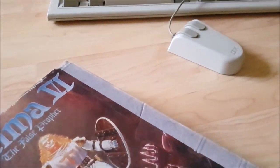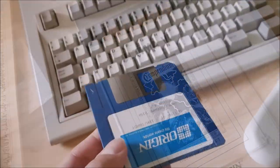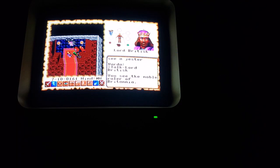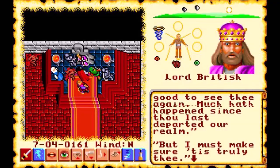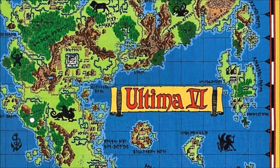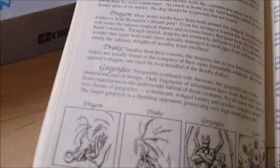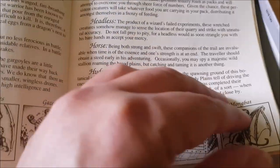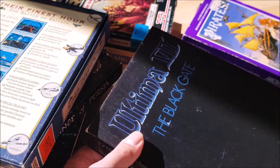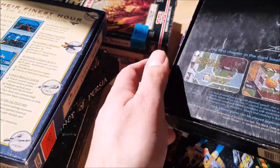Ultima VI introduced in-game questions, preventing the player from progressing any further in case of incorrect answers. This practice was renewed, although in both games the player had an unlimited number of tries to answer the questions correctly.